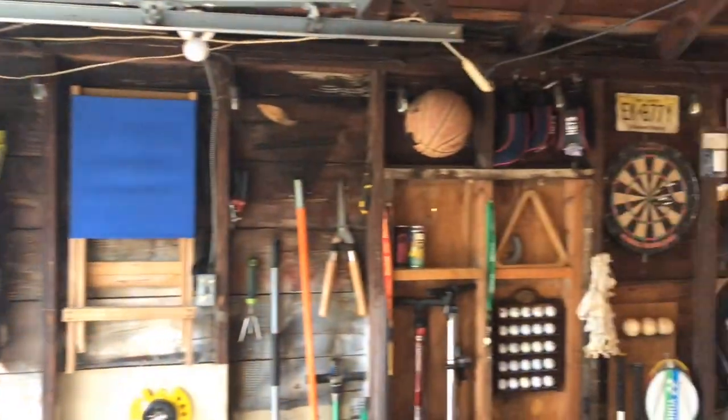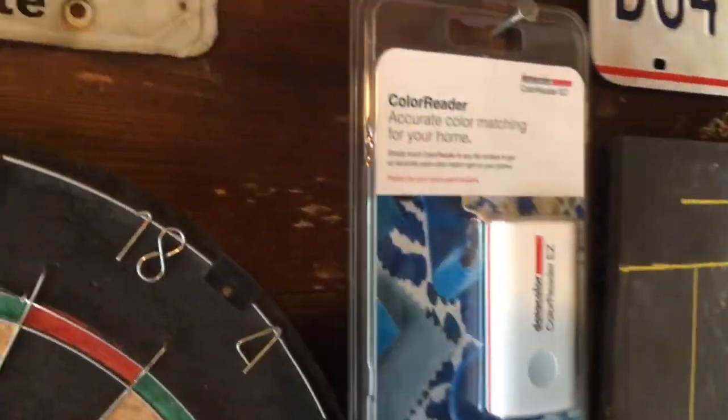It's a rainy day in the Garden State, so we're going to stay indoors. We're going to look at the ColorReader EZ from Datacolor.